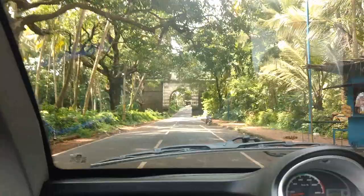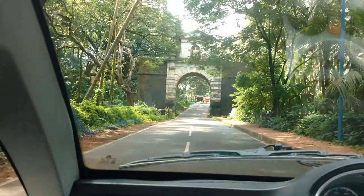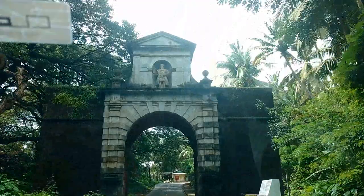We are going back through the gate of the Viceroy, once again from the reverse side. Arch of the Viceroy — the Viceroy's statue is right there on the top.